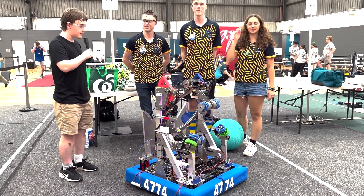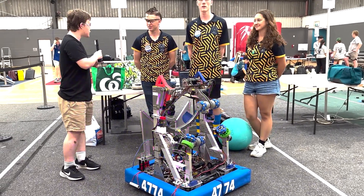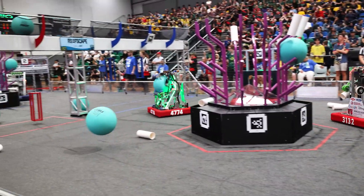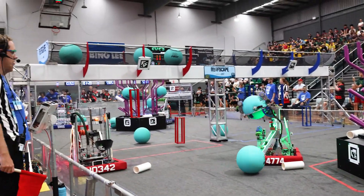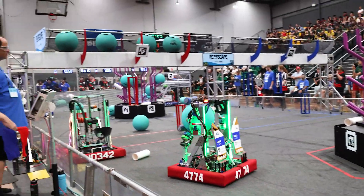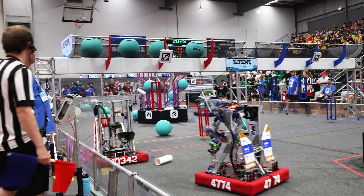Hi, I'm William reporting for the Fun Robotics Network. I'm here at the Southern Cross Regional with Team 4774, the Drop Bears. They have an incredibly innovative algae shooter that shoots into the barge — it's one of the most unique robots. Learn about their awesome hang and their algae intake.